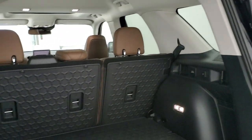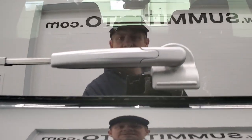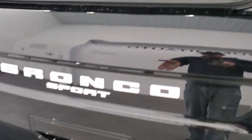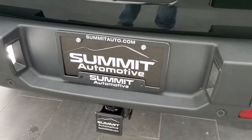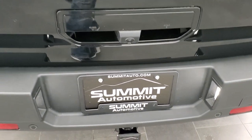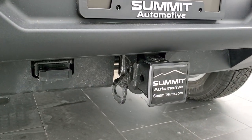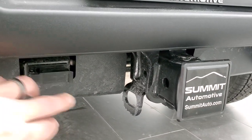Those seats do fold down and they go almost completely flat, which is nice. You also get the flipper glass, which is nice if you have a bike rack, boat, camper, or whatever hooked up on the hitch — you can still get into the back without having to lift the gate up or disconnect your camper or take your bikes off. Speaking of that hitch, 2,200-pound towing capability and you do get a 4-pin wiring back here.